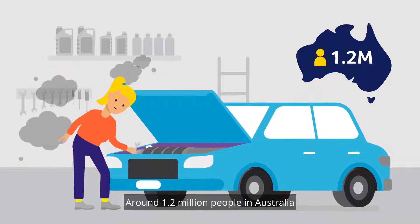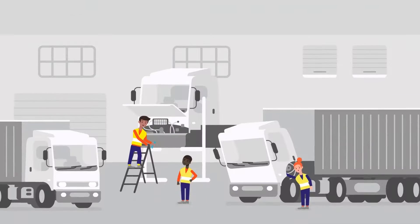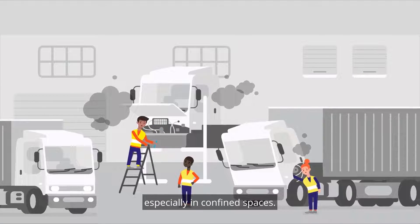Around 1.2 million people in Australia are exposed to diesel engine exhaust every year. You can be exposed to diesel engine exhaust if you work with or around diesel-powered engines, especially in confined spaces.